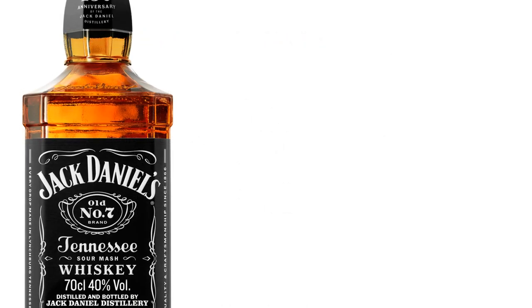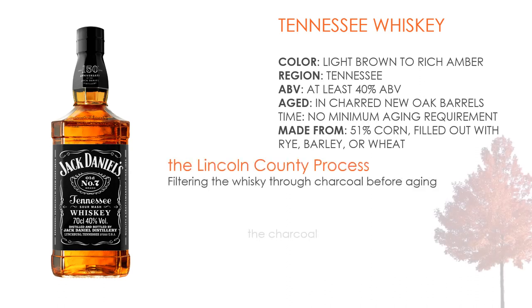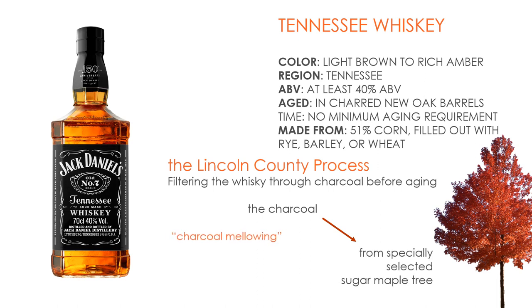Tennessee Whiskey. Color: light brown to rich amber. Region: Tennessee, United States. Alcohol by volume: at least 40%. Aged in charred new oak barrels. Made from 51% corn, filled out with rye, barley, or wheat. Basically made in the same fashion as bourbon, Tennessee whiskey is differentiated by one more step known as the Lincoln County process. To be labeled Tennessee whiskey, the whiskey must be charcoal filtered prior to aging.